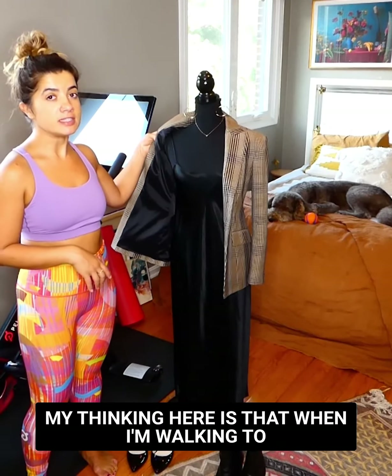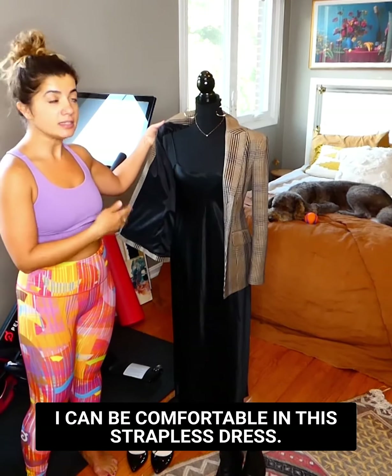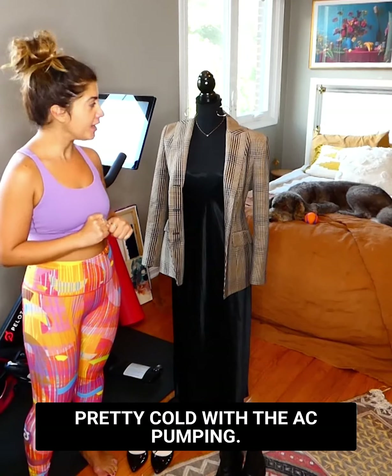My thinking here is that when I'm walking to and from the bus to get to the office, I can be comfortable in this strapless dress. While being in the office, I can throw on the blazer to make it more professional, and also the office is usually pretty cool with the AC cranking.